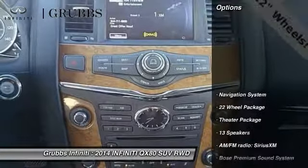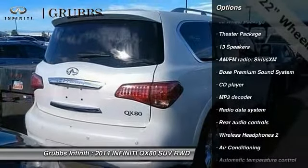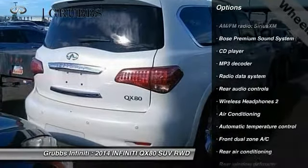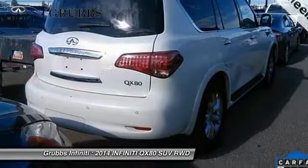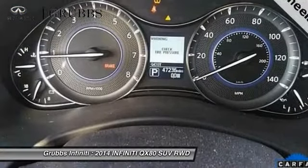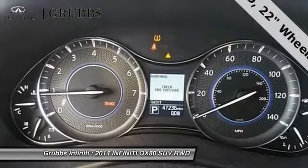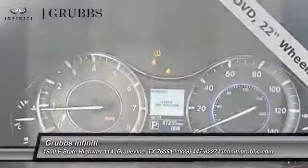Here are some of this vehicle's great options: traction control, power passenger seat, Bose sound system, navigation system, air conditioning, leather-wrapped steering wheel, dual airbags, power steering, alloy wheels, and four-wheel disc brakes. A vehicle like this doesn't come along every day. Come in and get it before someone else does.